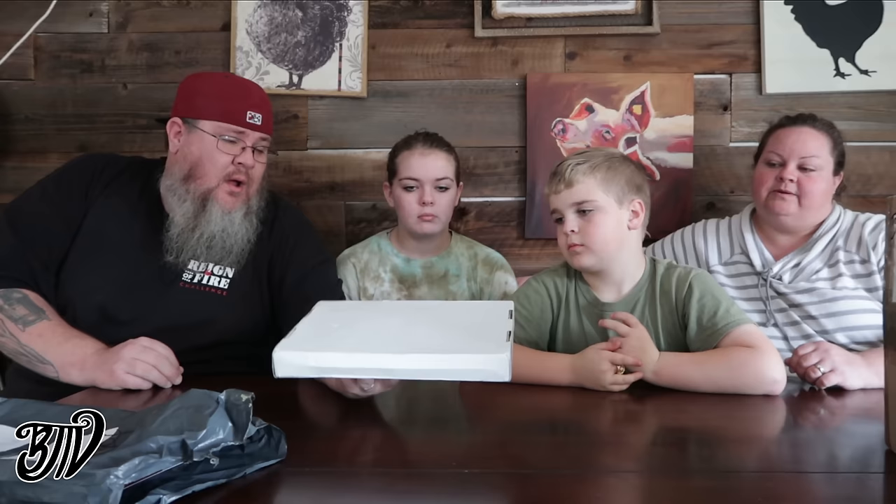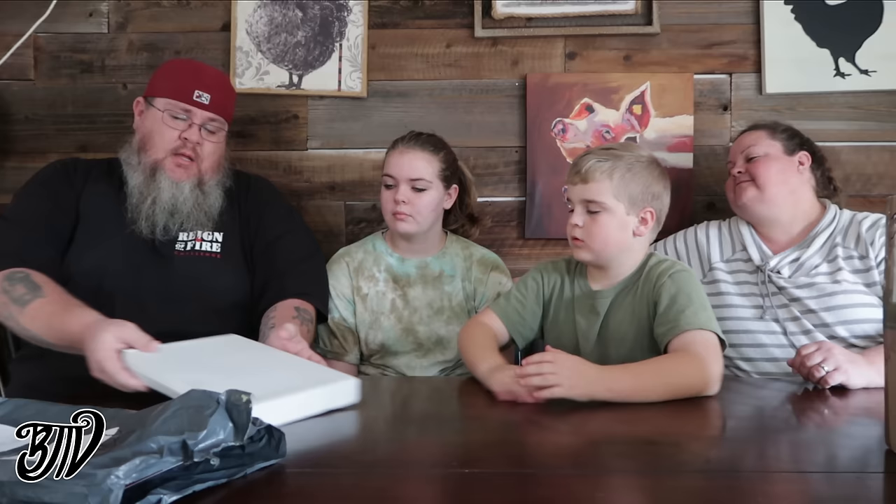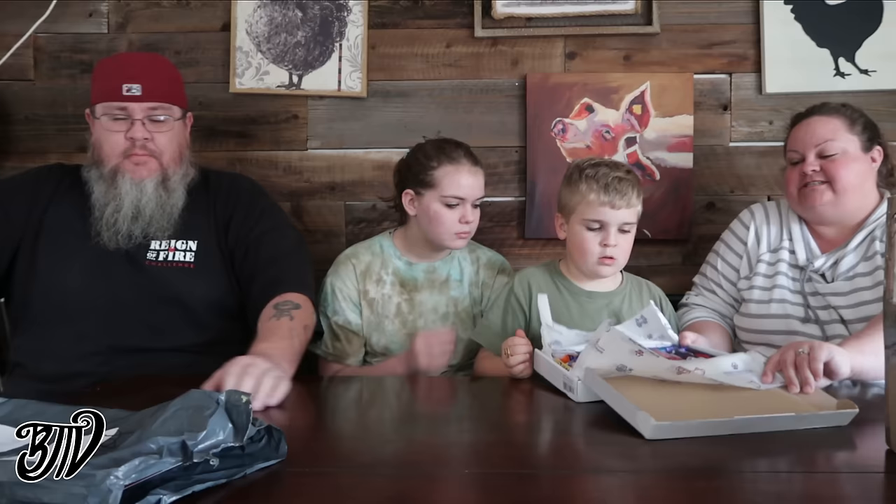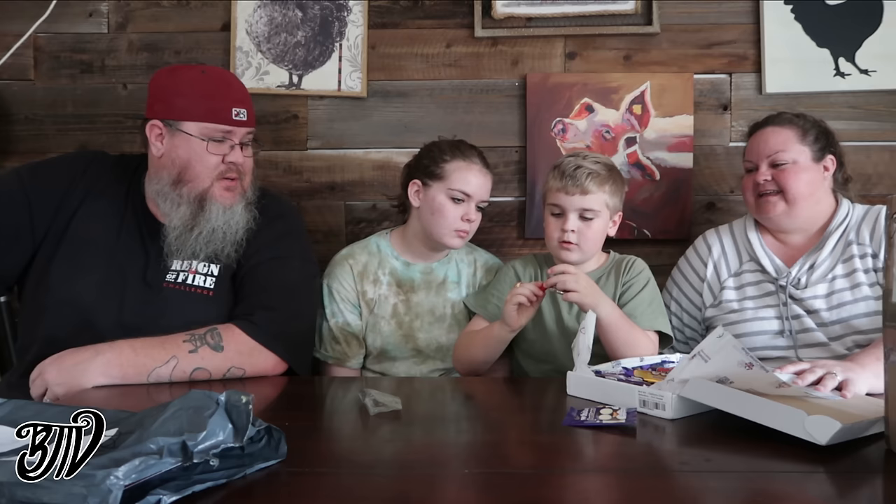Let's deal with this box first. This one is from our friend Harry, who reached out to me through Instagram and wanted to send us some goodies. It says 'British Corner Shop' — that is full of goodies! Wow, holy cow. So he ordered a box of goodies from the British Corner Shop and had it shipped to us.